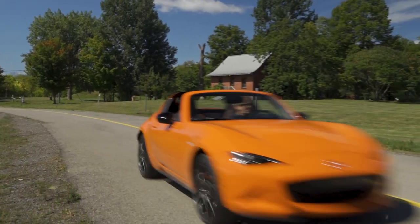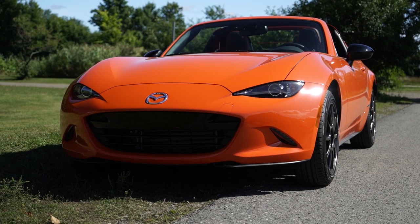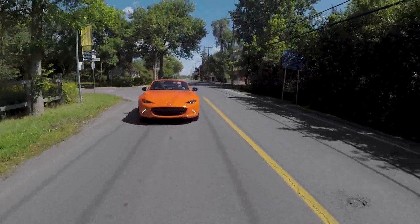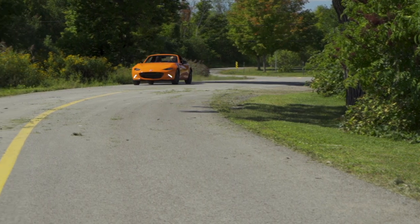Since its introduction on the market in 1989, the MX-5 proves that we don't need an abundance of horsepower under the hood for a car to be fun to drive. Light and agile, this little roadster relies on superb handling characteristics to entertain.